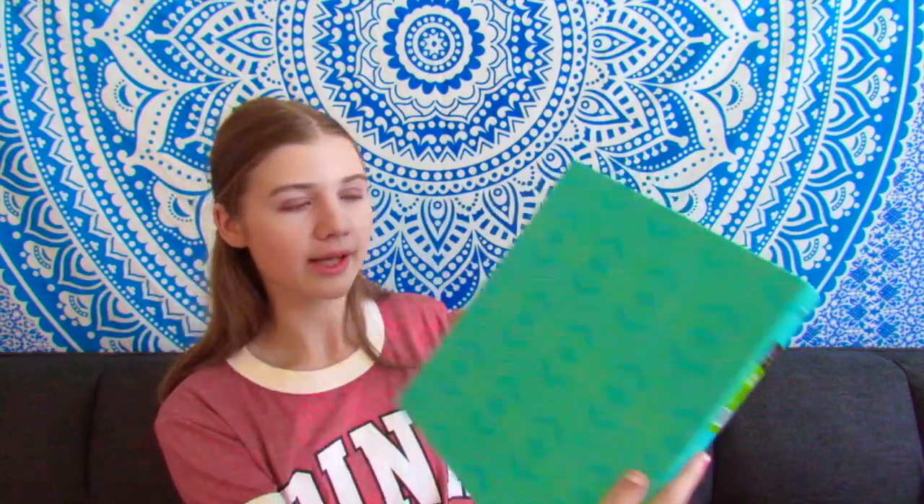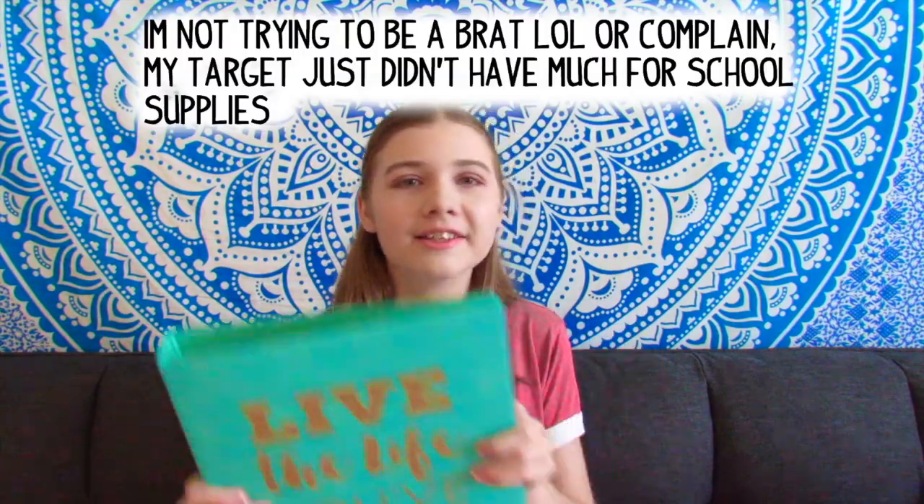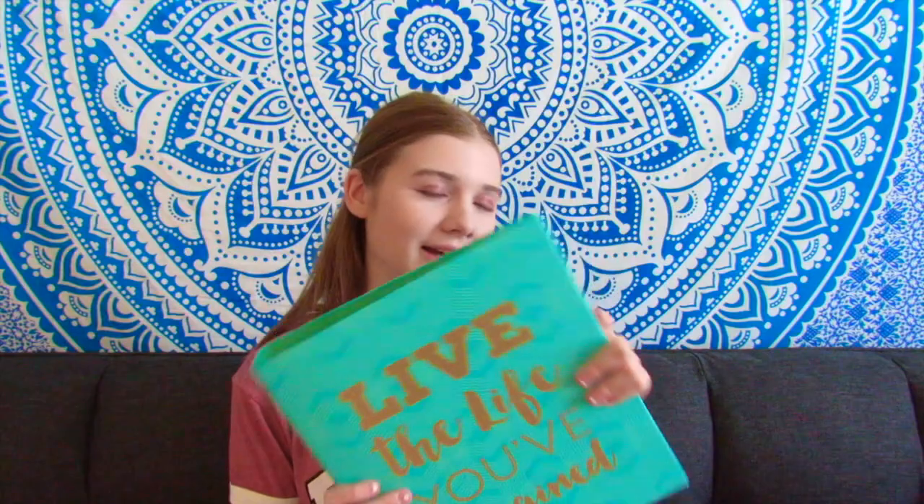The first thing that I got is this binder. It's blue and has a kind of pattern on it. In gold writing it says 'live the life you've imagined.' My Target had awful options — it's really not like a Target in California or anywhere else. They have the worst options when it comes to anything, so this is just what I had to find and deal with. But I mean, this is blue and gold, which are like my favorite colors.